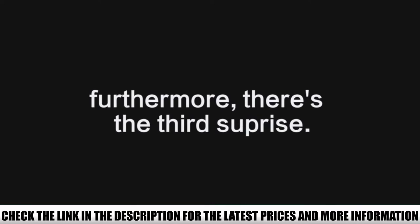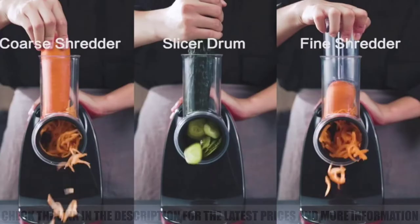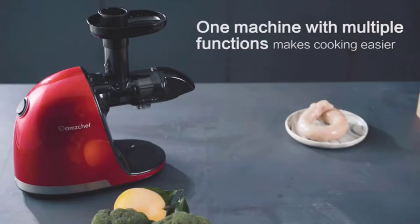It was very easy to handle the unit, and if you are a newbie to juicing, this is the best electric juicer you can ever think of.